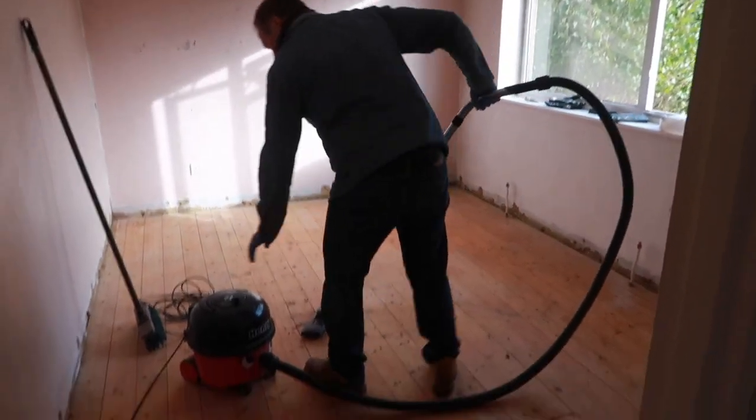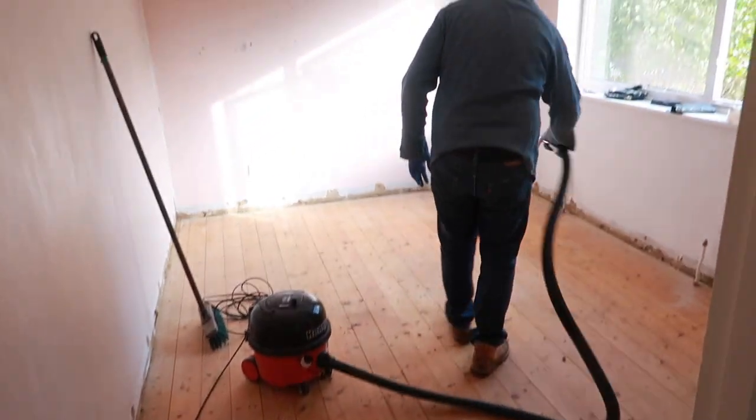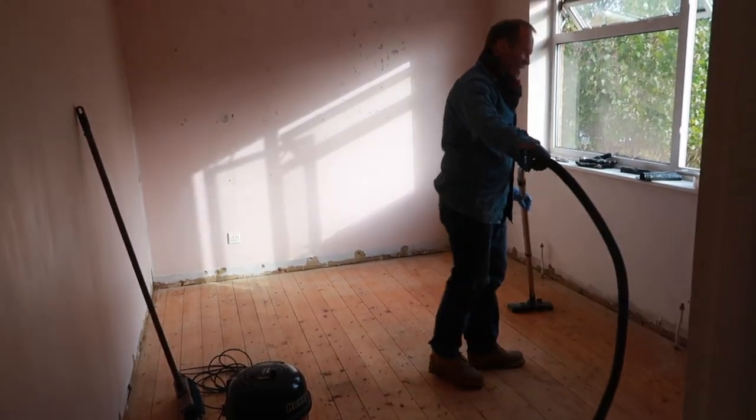Dad's been taking the carpet up. Give us a wave — it is Sunday. Oliver's doing tip runs again, taking some of the carpet in bags to the tip.